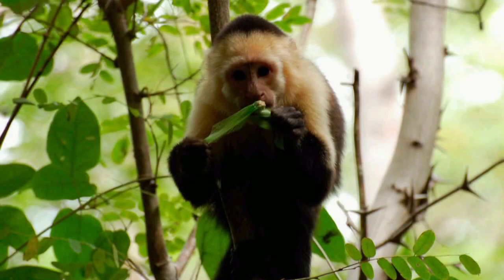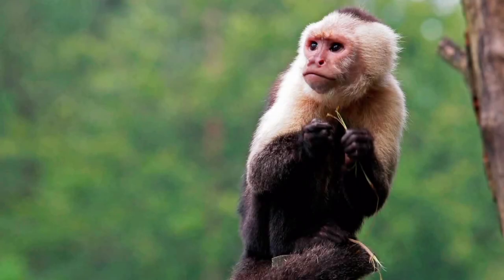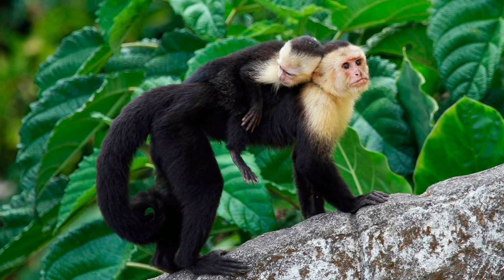Babies of the common capuchin try solid food at the age of 6 months. Common capuchin cubs are under constant observation by the group. If one of the cubs is in trouble, the whole group rushes to help — it does not matter whose baby it is, everyone is equal. If the baby is too far away from its mother, it is the main male who returns the calf to the female.